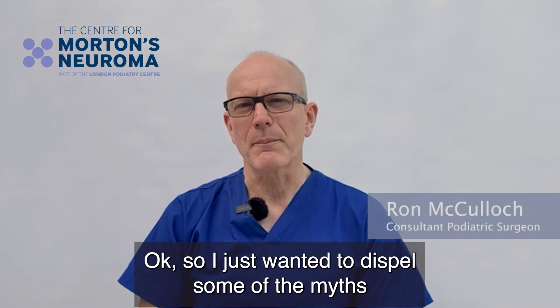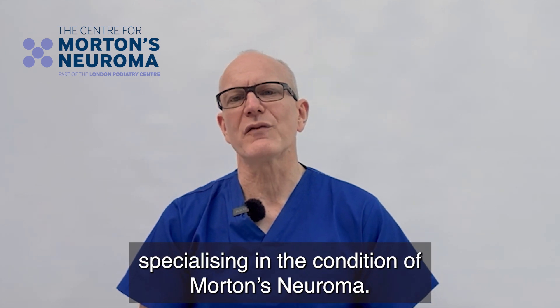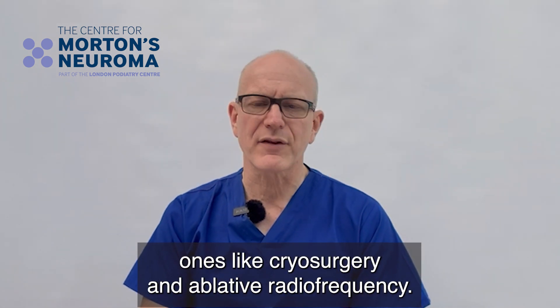I just wanted to dispel some of the myths and disinformation that's out there about cryosurgery. My name is Ron McCulloch, I'm a Consultant Podiatric Surgeon specialising in the condition of Morton's neuroma, and our centre has many different treatments including a number of minimally invasive ones like cryosurgery and ablative radiofrequency.